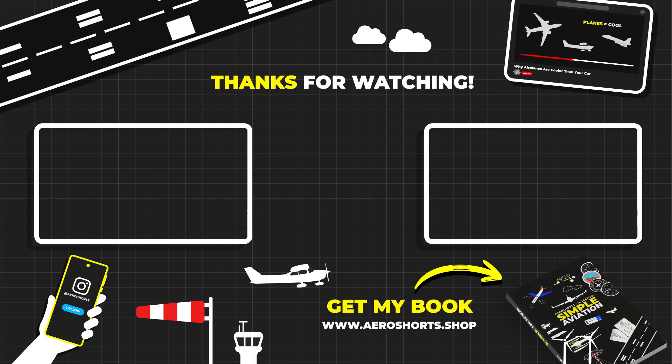If you liked this simple explanation, don't forget to like and subscribe to AeroShorts for more aviation videos.